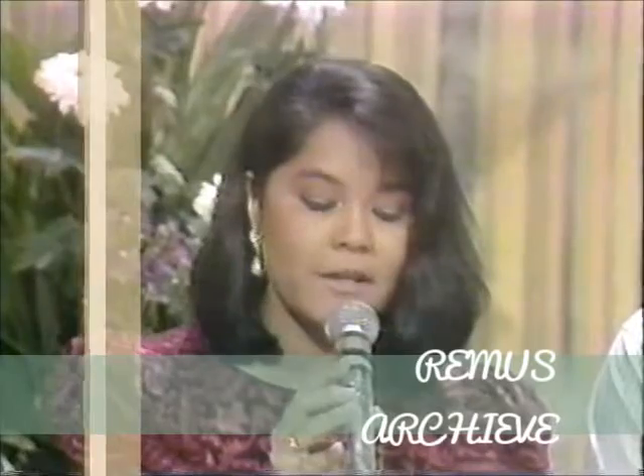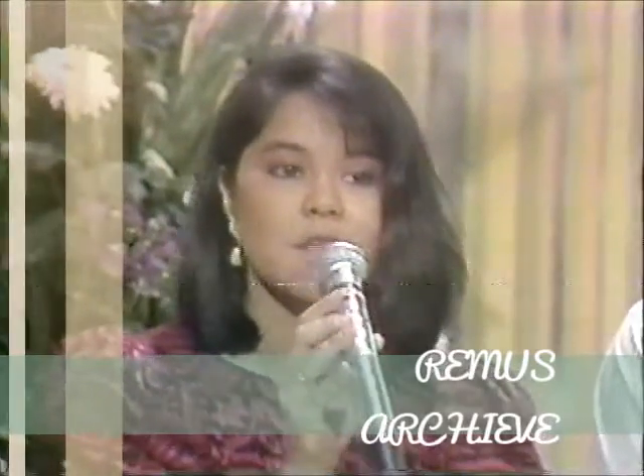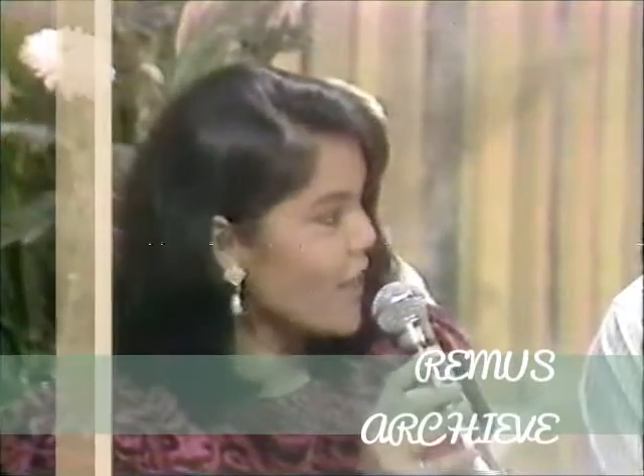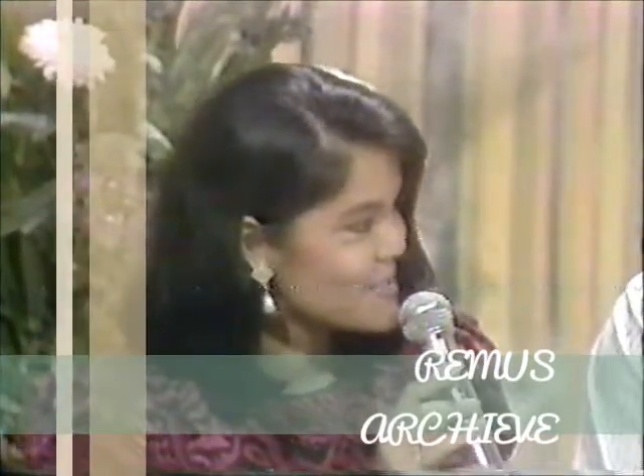Now we'd like to introduce to you some representatives of the Philand Industries Merit Paper Products, and they're here to share with us some new designs in notebooks. We have with us tonight David and Henry. Good evening. Welcome to Penhouse. Good evening, gentlemen.